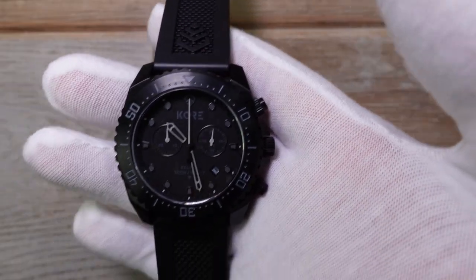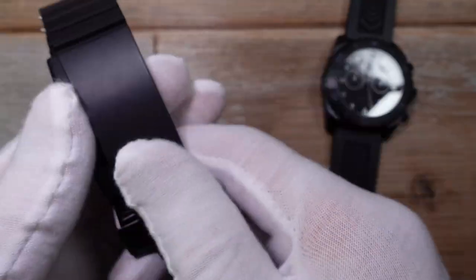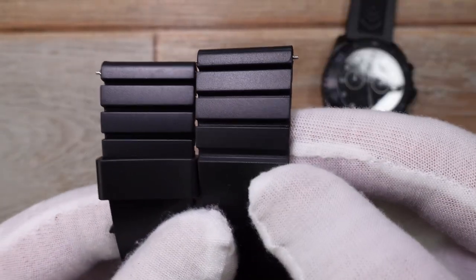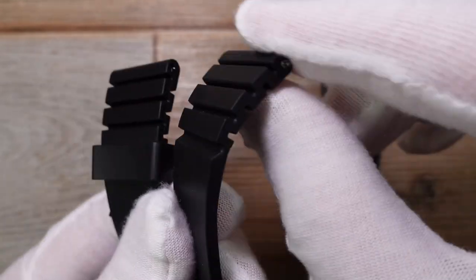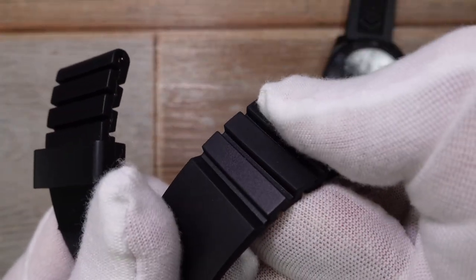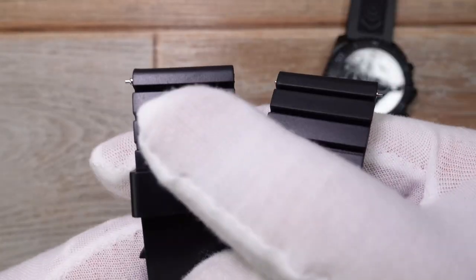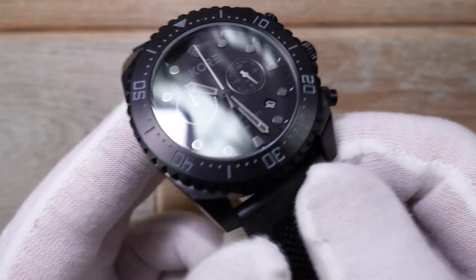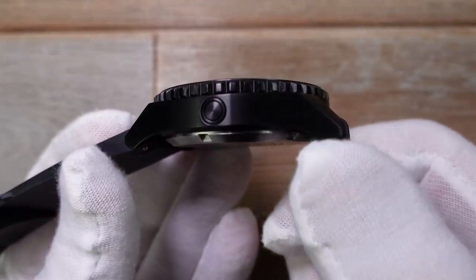I'm just going to grab this other strap. Here it is. This is deemed the one for the sea. The main thing I'd note is it's got this bit here that you get on a lot of dive straps, which allows for a bit of extra flexibility to wrap around your wrist if you're wearing a wetsuit. This watch has 300 meters of water resistance and, almost always pointlessly but I don't really mind them, helium escape valves.